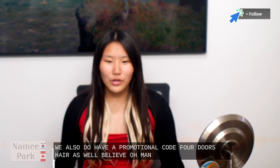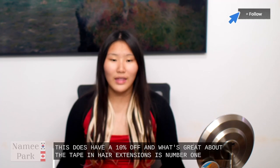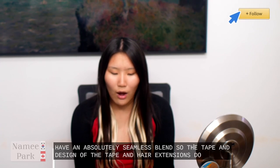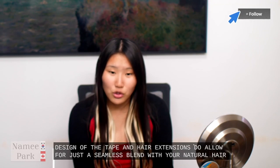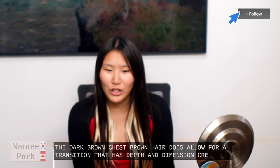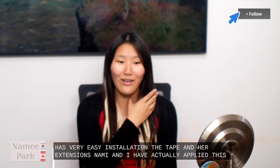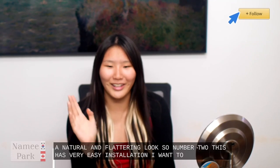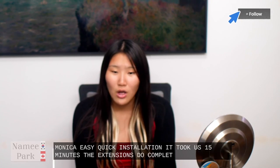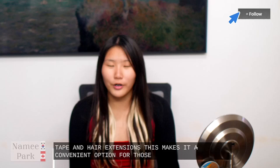What's great about the tape-in hair extensions is number one they have an absolutely seamless blend. The tape-in design allows for just a seamless blend with your natural hair. The dark brown, chestnut brown hair does allow for a transition that adds depth and dimension, creating a natural and flattering look. Number two this has very easy installation. Nami and I have actually applied this on her mannequin named Monica. Easy quick installation — it took us 15 minutes. The extensions come pre-taped. All you need to do is sandwich your real hair between two tape-in hair extensions — this makes it a convenient option for those who prefer a hassle-free application.